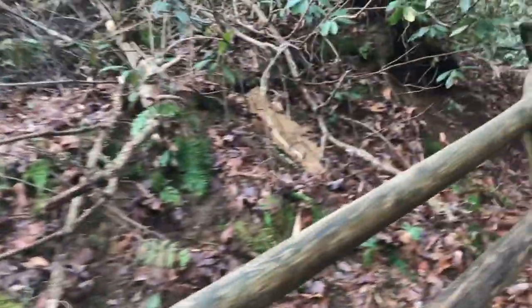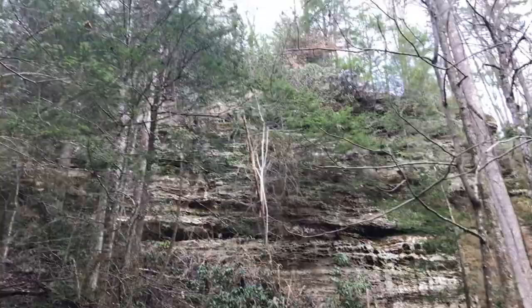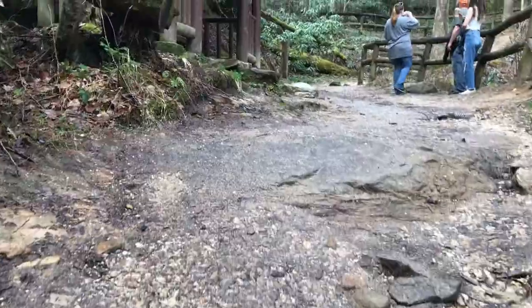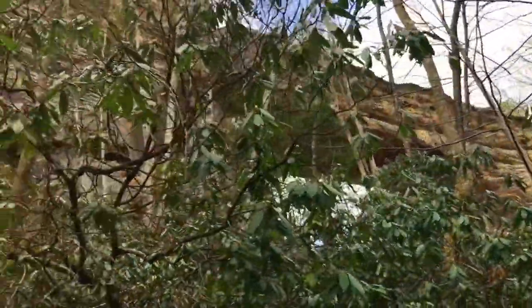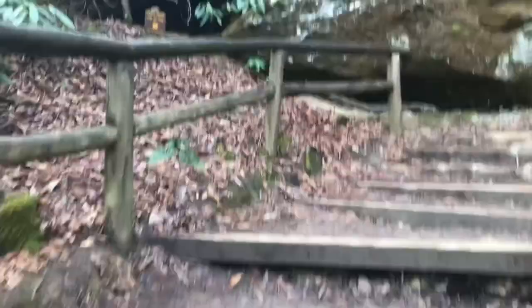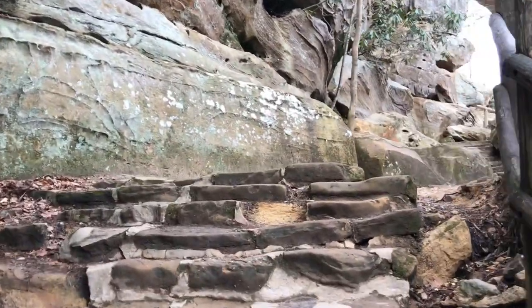This is all uphill for this half mile but it is gonna be awesome once we get there. There she is right there - we just got to get up here to get on top of it. Still uphill, but we are just about there.